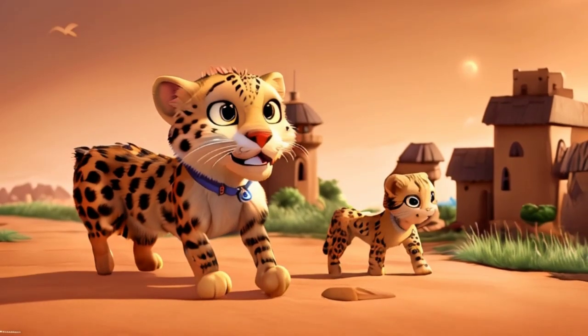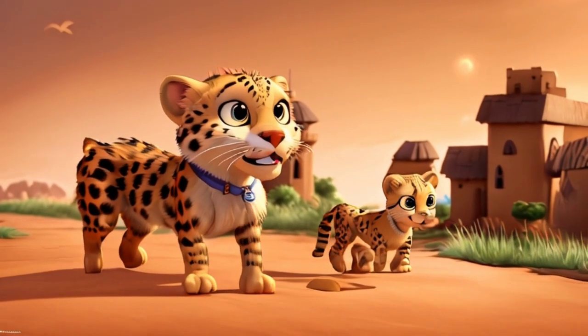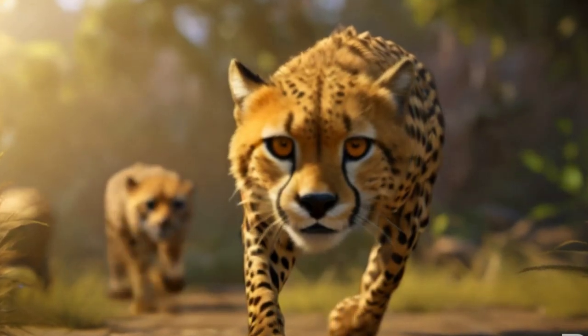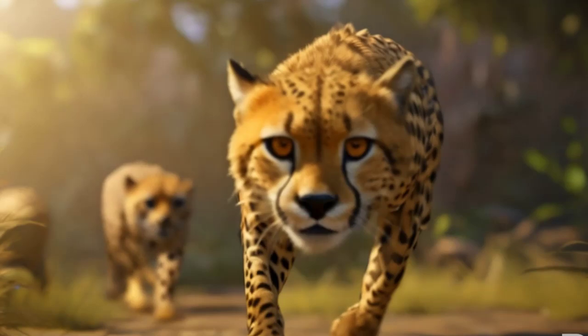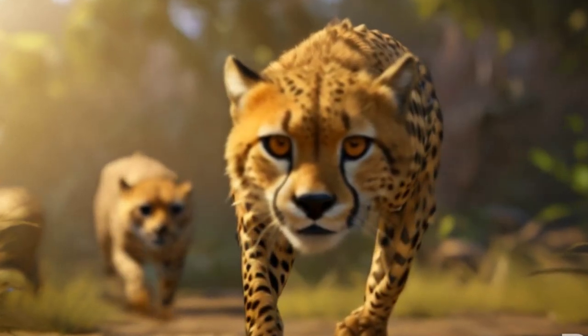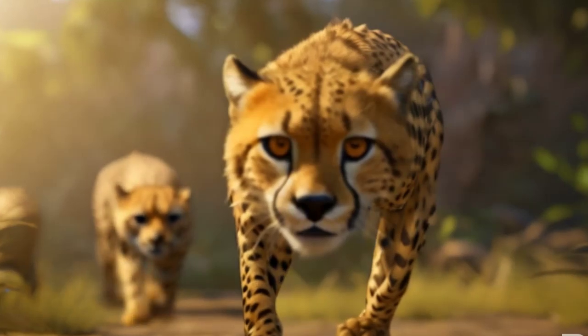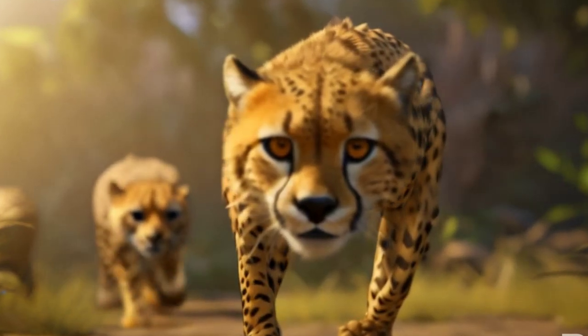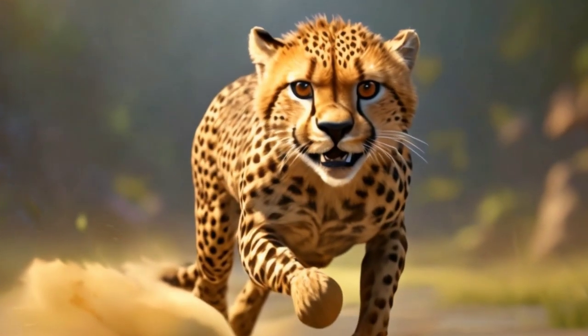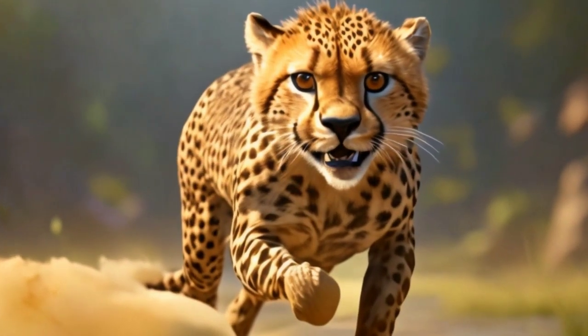Fun Facts: Did you know cheetahs have specialized claws that are more like dog claws than those of other cats, helping them gain traction while sprinting? Sprint superstars: cheetahs are like the Olympic athletes of the animal kingdom. They can go from 0 to 60 miles per hour (97 kilometers per hour) in just a few seconds — that's faster than a sports car!